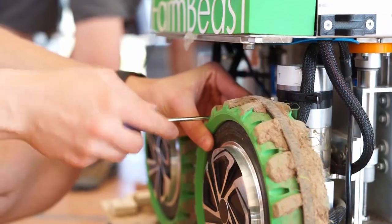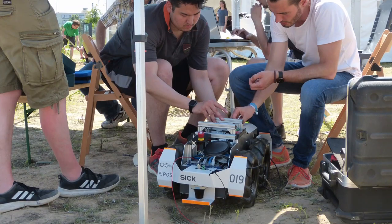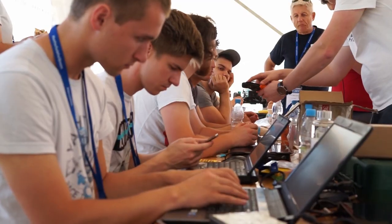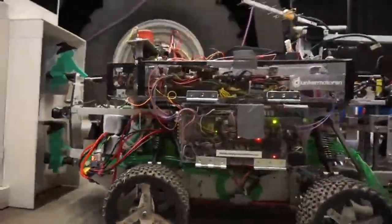Hi, I'm Roboter. Welcome to this virtual presentation of the Field Robot event. The Field Robot event at the DLG Field Days is an international contest where students show robots that have the potential to change the future of farming.